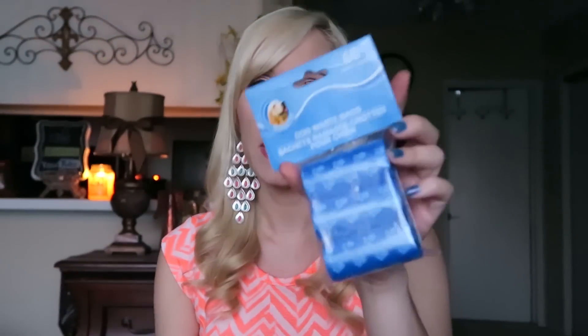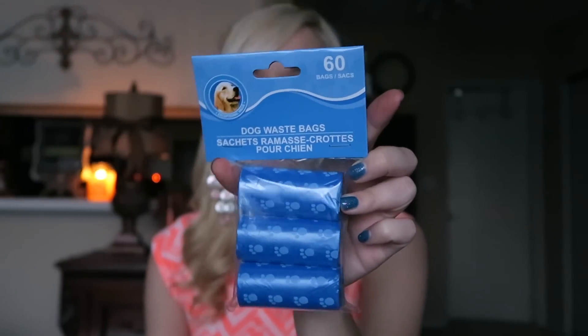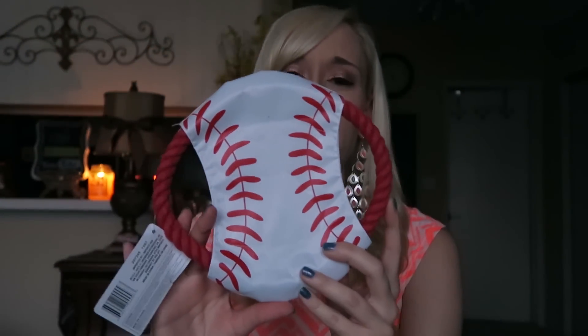I picked up a couple of dog essentials. Of course, I always get my waste bags from the Dollar Tree because I don't know why you'd spend more than a dollar on poop bags. And then I also picked up a dog toy. My dog doesn't really play with toys — he plays with balls and with a stuffed dog that he has, which we call his girlfriend. But I think I bought it because it's a baseball and we really like baseball in this family.